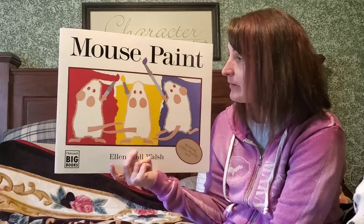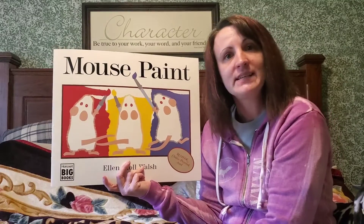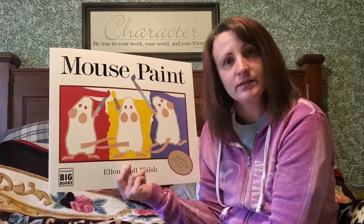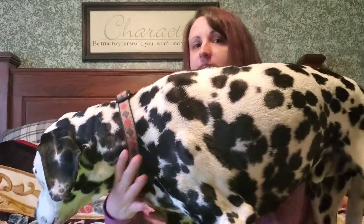We have been learning about our color songs at storytime at the library. So we have red, yellow, and blue. Should we sing the red song today? Casper's ready to sing it with us. Are you ready? R-E-D red. R-E-D red. I can spell red. I can spell red. Fire trucks are red. Stop signs are red too. R-E-D. R-E-D.